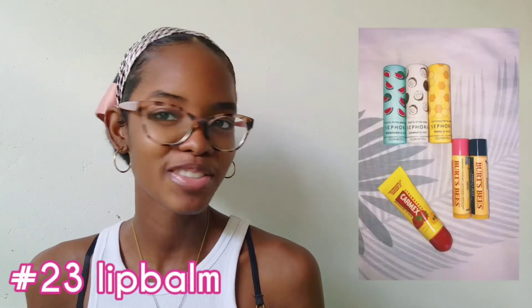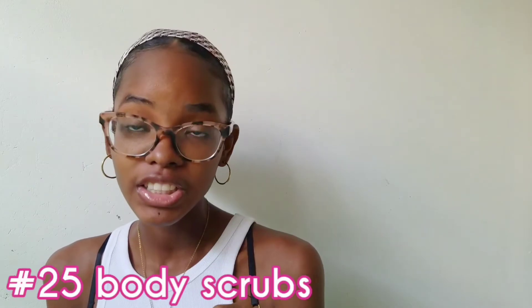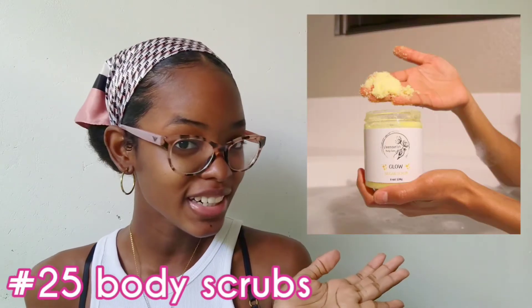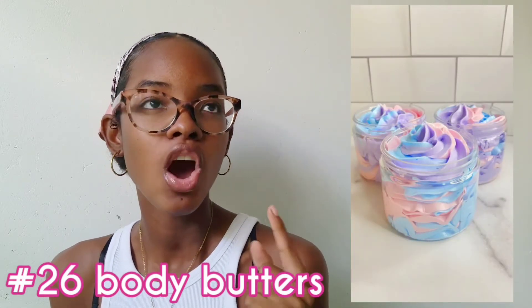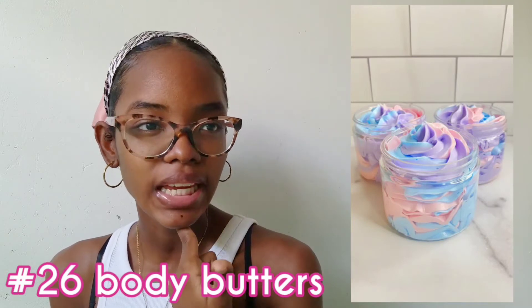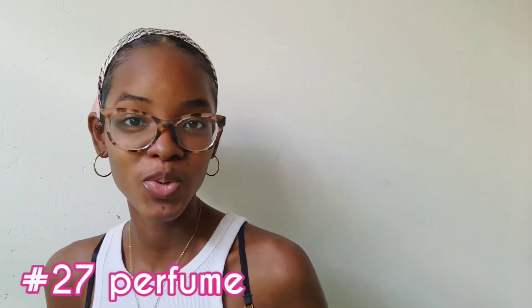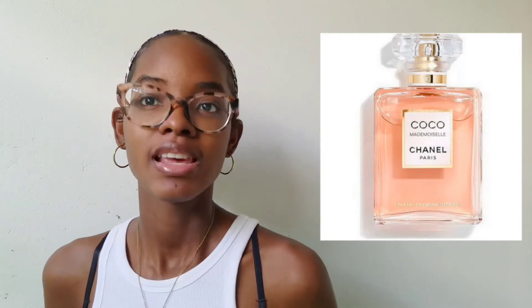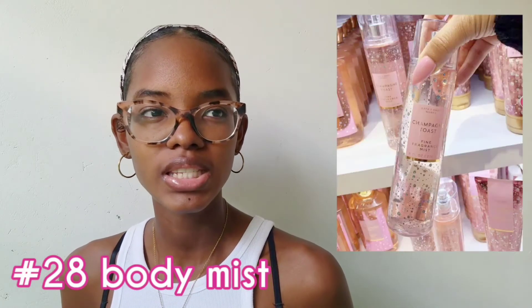Some face masks — you can get the skincare face mask, or also the corona face mask. I have facial treatments — you can just get that person a coupon or gift card to go get a facial treatment. I love facials, and I think any girl would be happy if you give them a facial treatment.